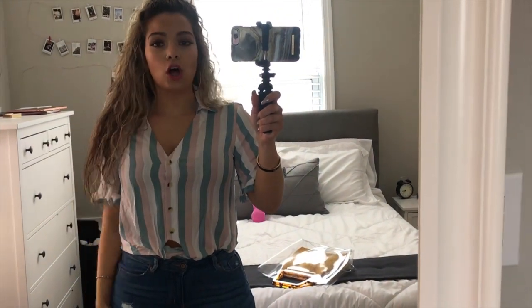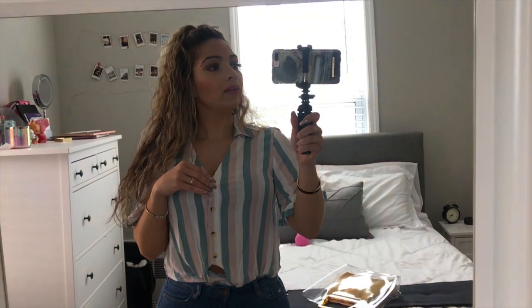Alright guys, that is it for this haul. I hope you guys liked it. I'll be listing everything down below like always, and if you're new to my channel, please don't forget to subscribe and click the like button. Thank you so much, I'll see you next time.